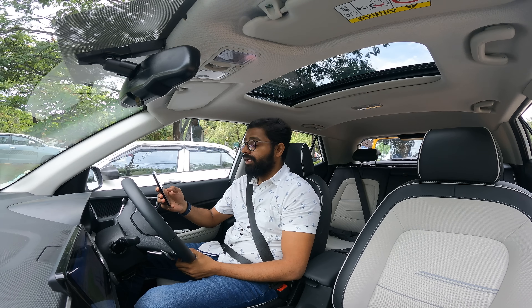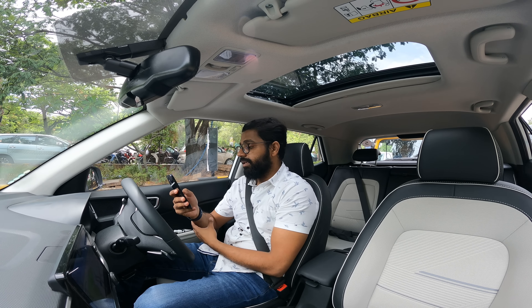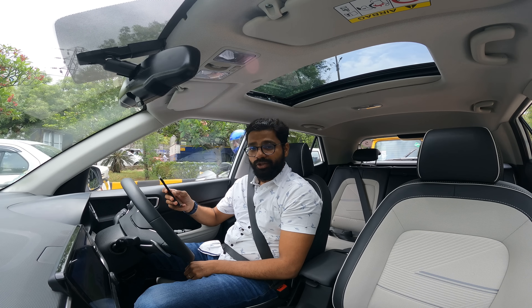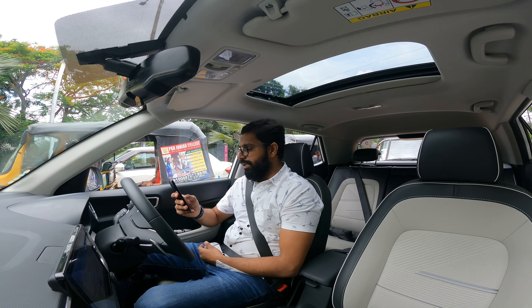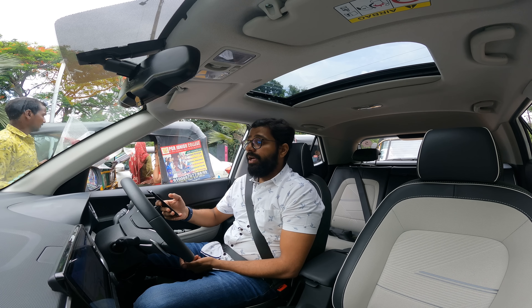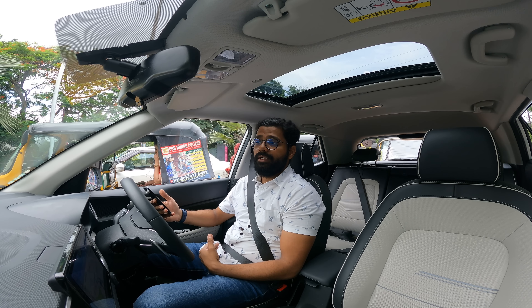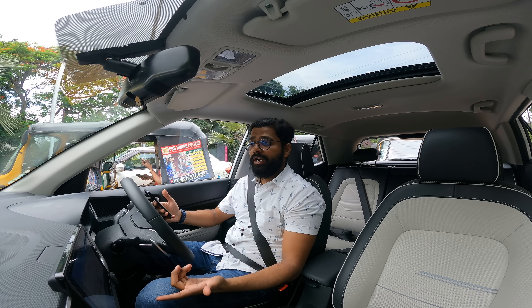Let me answer some of the questions from Instagram while we're in traffic. Mileage - that's covered in the video. Why did they remove the cornering lights? It's very useful - even on the Nexon the fog lights act as cornering lamps, that should have been there, but I guess it's cost-cutting. Why is this car so pricey? I can't talk on behalf of Hyundai, but from my experience everything is going up in price - it could be due to inflation and macroeconomic factors that we probably don't fully understand.